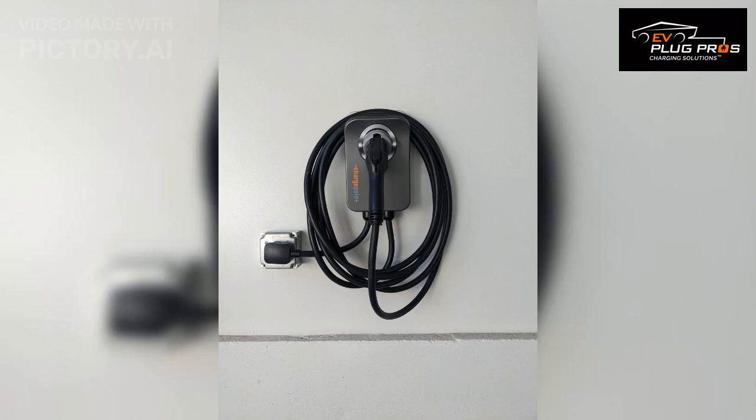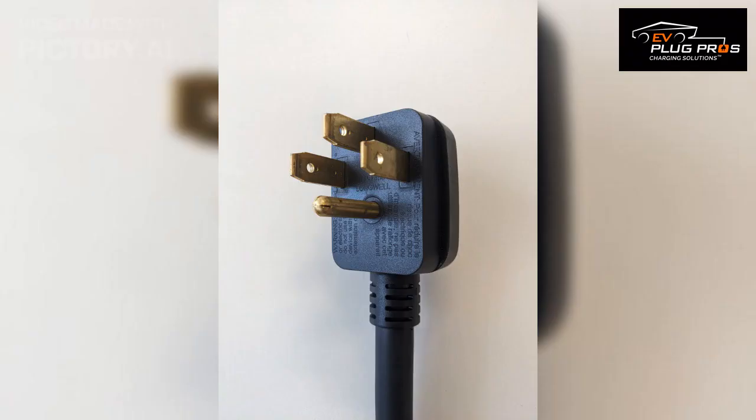This can be a great option for those who want flexibility in moving their charger, or for renters who may need to take their charger with them when they move. The charger itself will come with a compatible plug that can be easily plugged into the outlet.